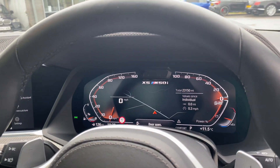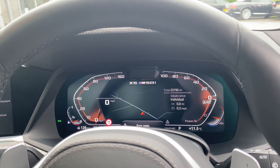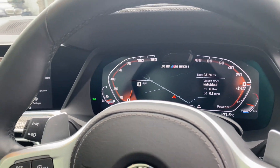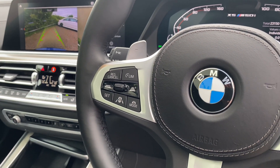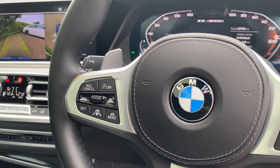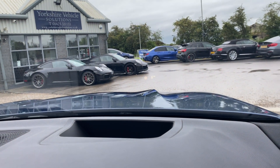Another standard feature on the M50i is the virtual cockpit, showing your active cruise control and all your steering assistance features, along with the head-up display as mentioned earlier.